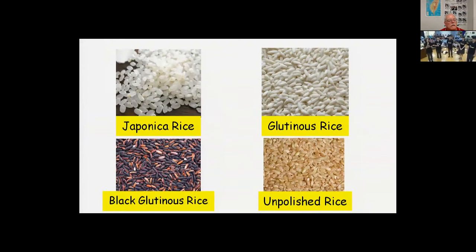It can be used in a main dish, a snack, or wine, such as fried rice, rice balls, mochi, puffed rice, or rice wine.